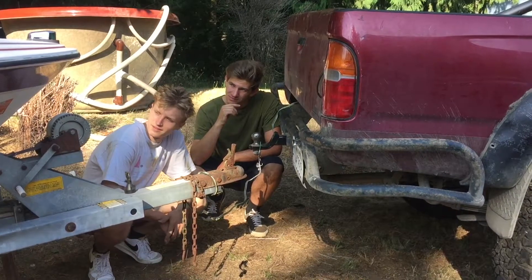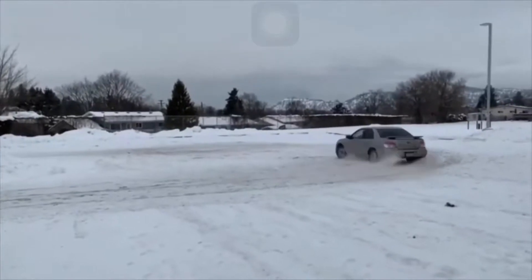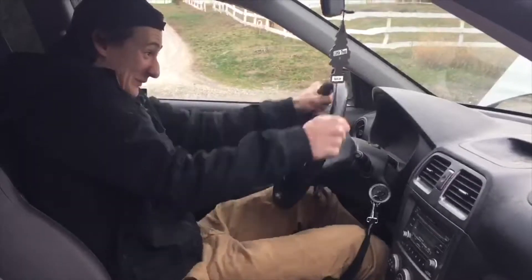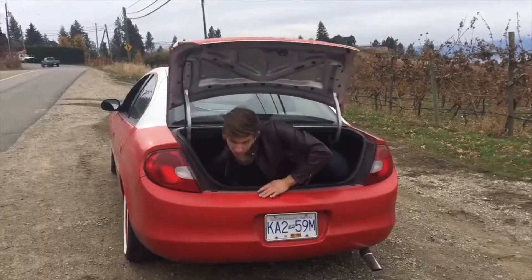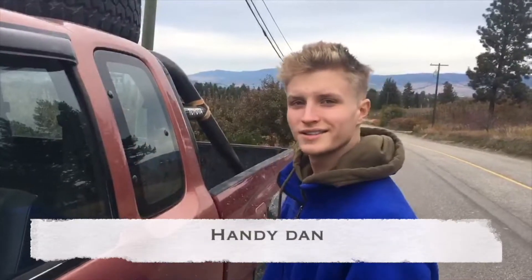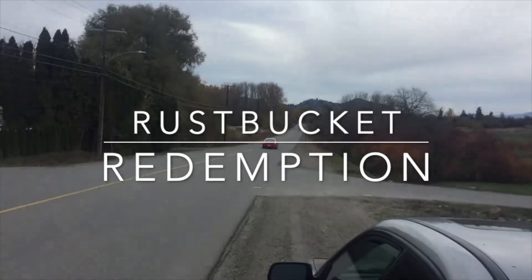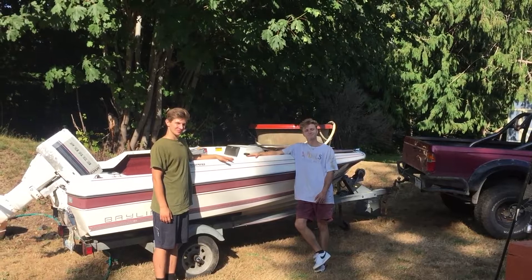She is a beauty, eh? Yeah. Wow. That's right — we got a boat!